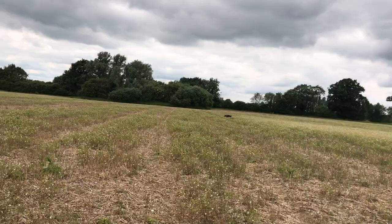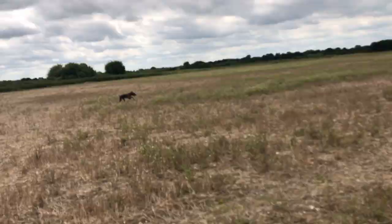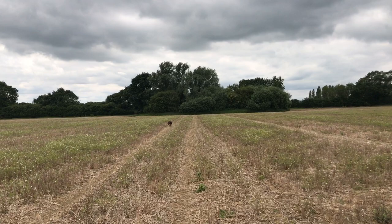You have to be so careful at this stage with these dogs because the roads are never far away from modern farmers. Hang on! Lovely.